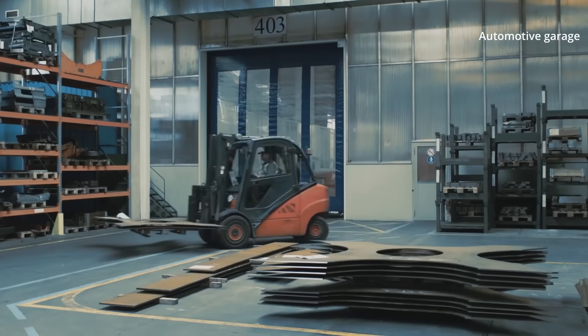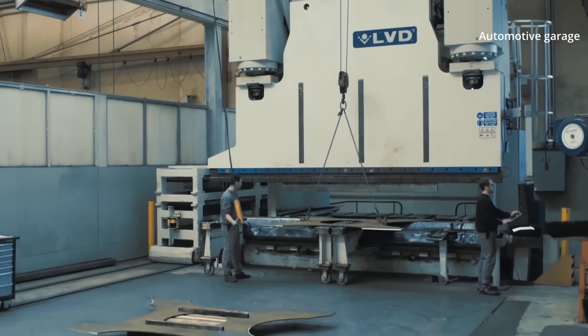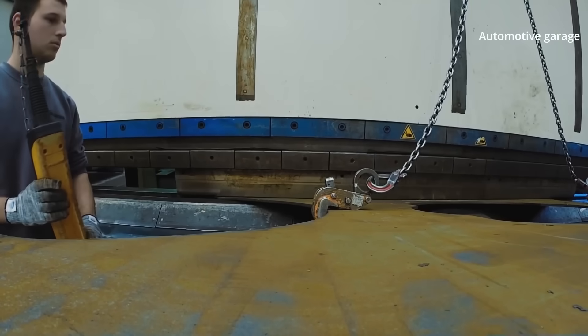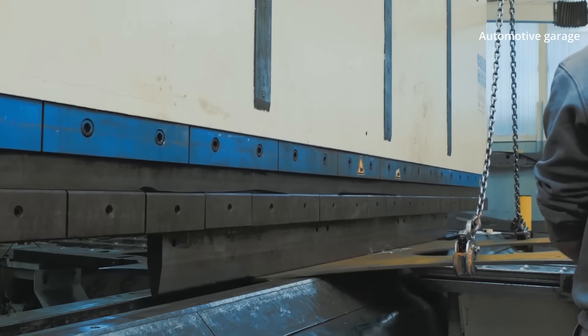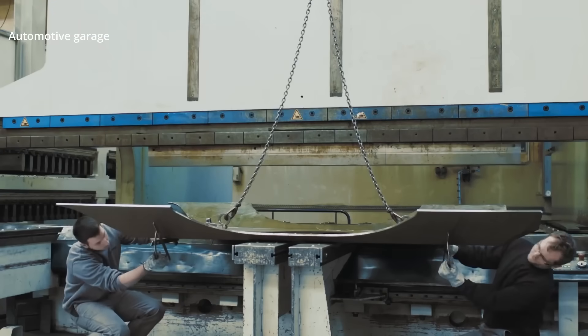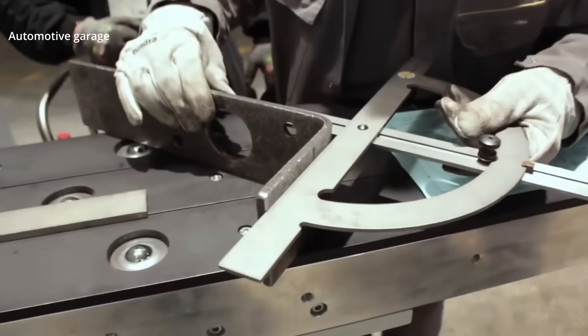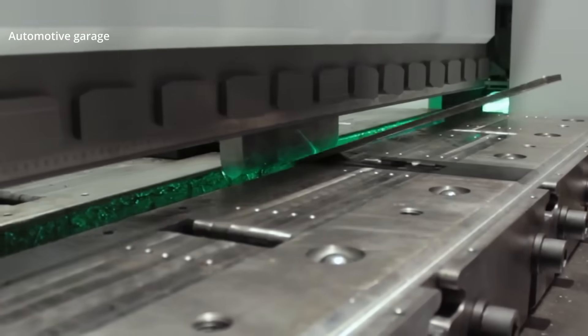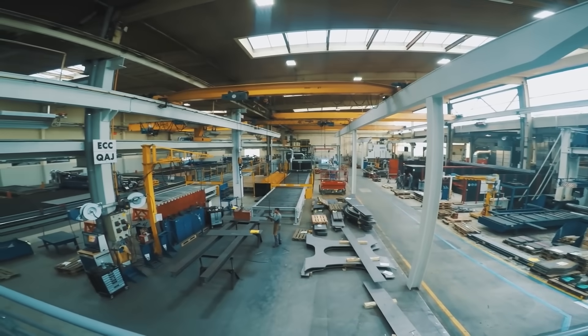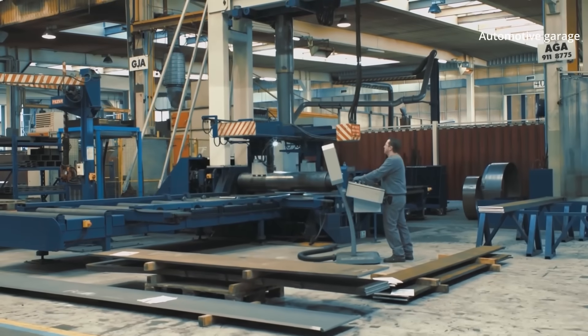In the bending and stamping department, 5,000 tons of steel and stainless steel are transformed per year. All the different steps are complementary, taking in steel sheet from 1 to 20mm thickness. Bending allows creation of a part using a punch and a matrix, stamping creates parts by hitting, and rolling allows the creation of rounded parts on mechanical components.